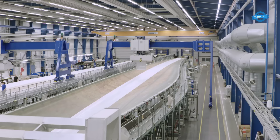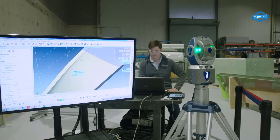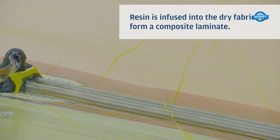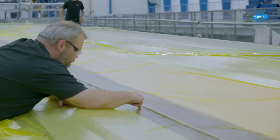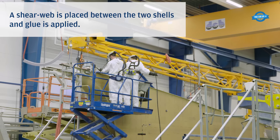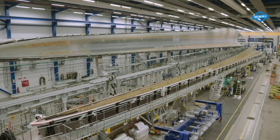In longer blades, carbon fiber reinforcement is integrated to improve stiffness. Precision measurements are meticulously adhered to during the assembly to meet the required tolerances. Dry fabrics are infused with resin to form a composite laminate, enhancing the blade's structural integrity. A shear web is introduced between two shells and glue is carefully applied. The two shells are then joined, forming the blade's distinctive shape.